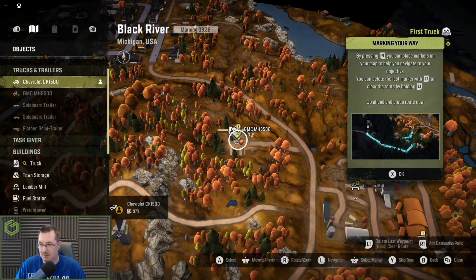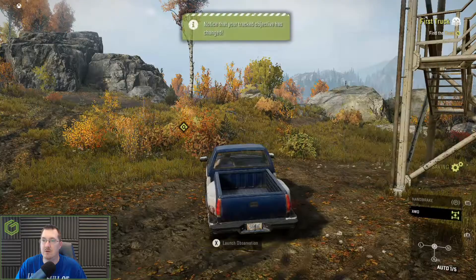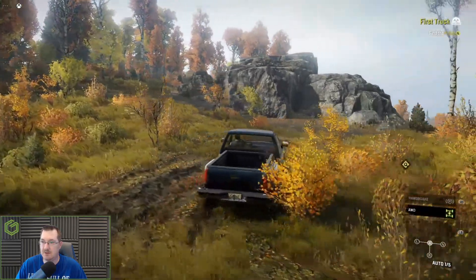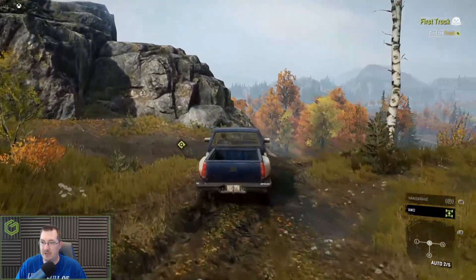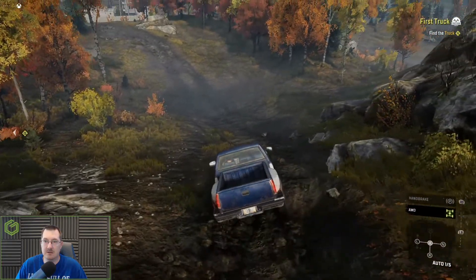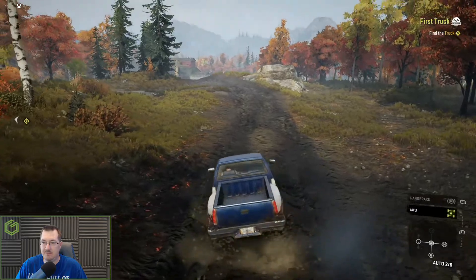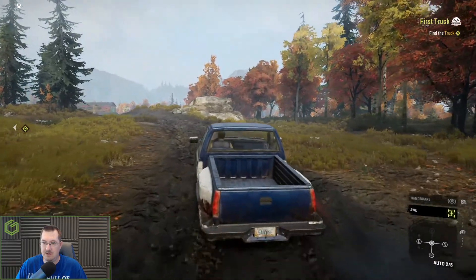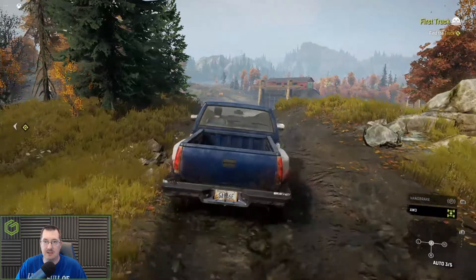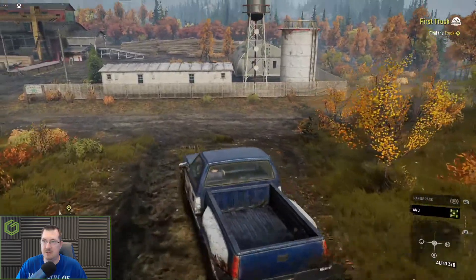Let's see where the other truck is — there's one at the lumber mill, one over here. Let's see if we can go over here. I remember going down this hill when I first played before — things can get out of hand quickly. Yeah, I'm definitely going to download this on my Series X and get going and try it out over there. I really enjoyed this game on PC, and I'd like to get some achievements going.